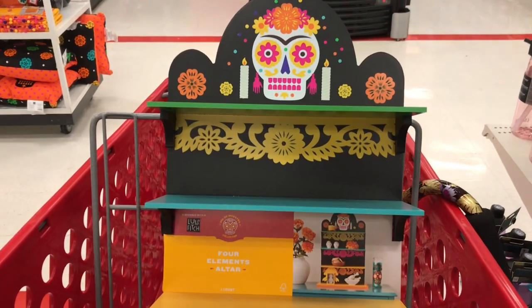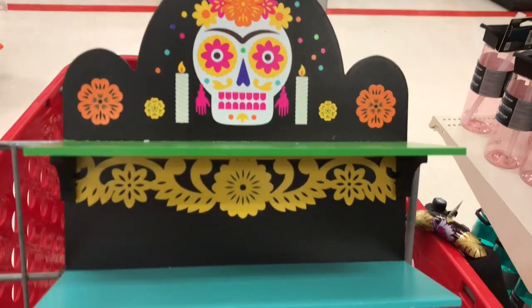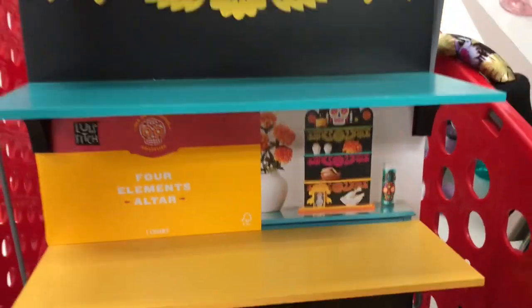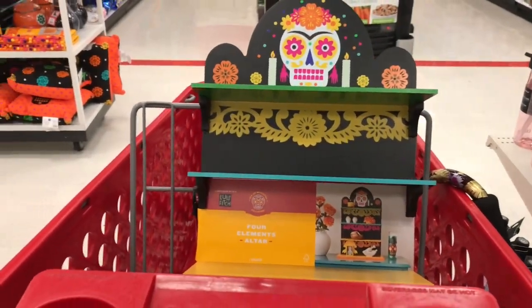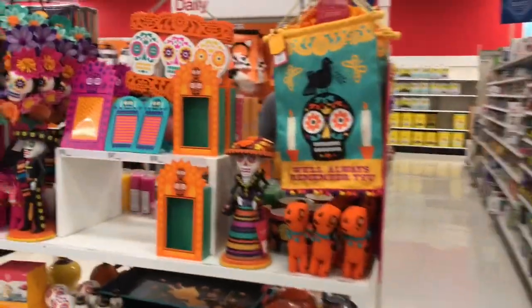Look what I got — I got this little shelf. I didn't see this at any of the other Targets, but it's a shelf where I could put some little decorations on. Look how cute this is — only $20! But let's go take a look at some of the other things they have.